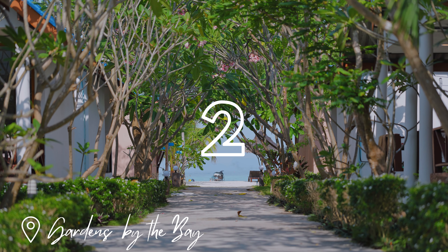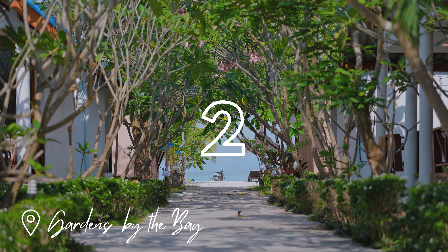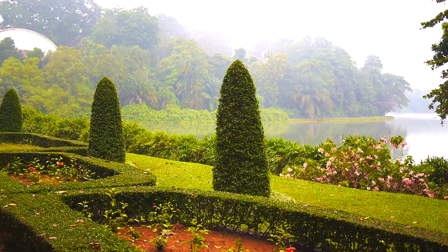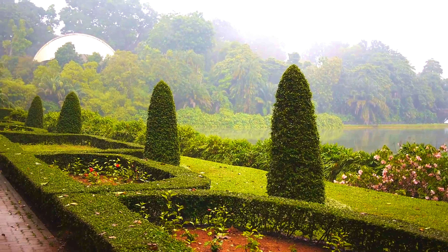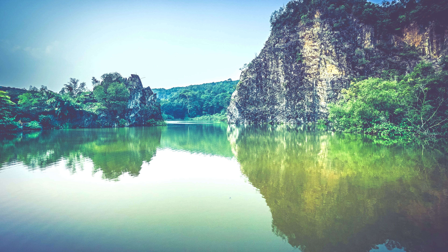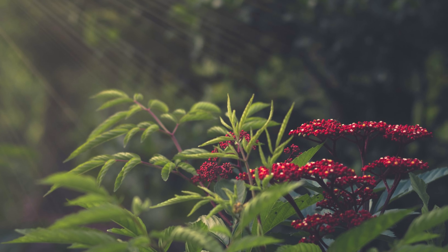Next up is Gardens by the Bay. This is an integral part of Singapore's city in a garden vision. It spans a total of 101 hectares of prime land at the heart of Singapore's new downtown, Marina Bay.